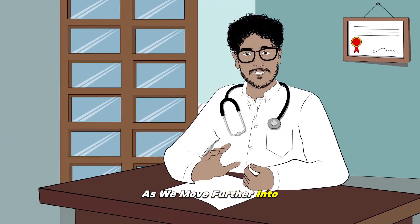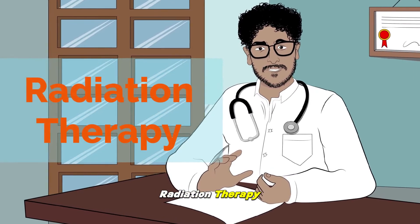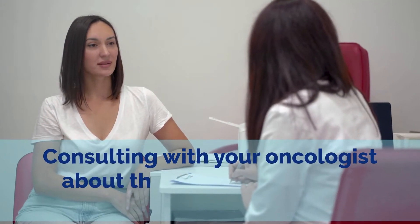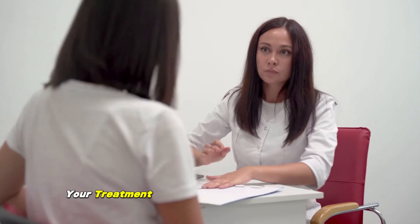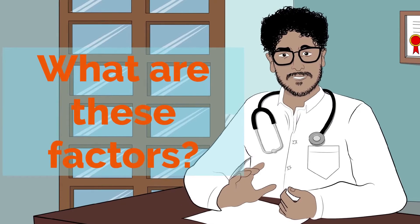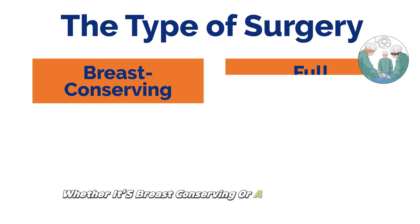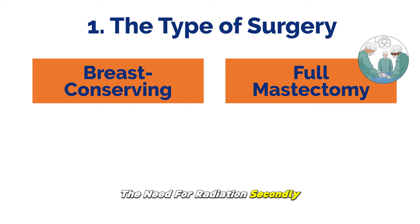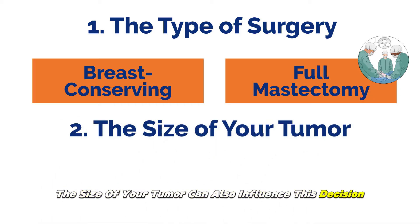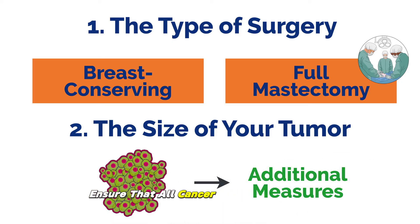As we move further into the intricacies of treatment plans, there's another critical component we need to discuss — radiation therapy. Consulting with your oncologist about the need for radiation therapy is vital. The decision to include radiation in your treatment plan will depend on several factors. Firstly, the type of surgery you've undergone, whether it's breast-conserving or a full mastectomy, plays a significant role. Secondly, the size of your tumor can also influence this decision, as larger tumors often require additional measures to ensure that all cancer cells are eradicated.